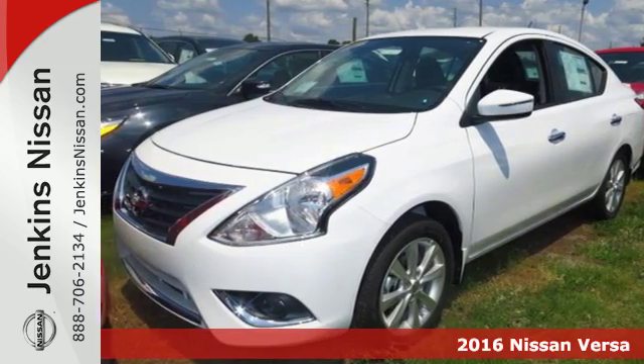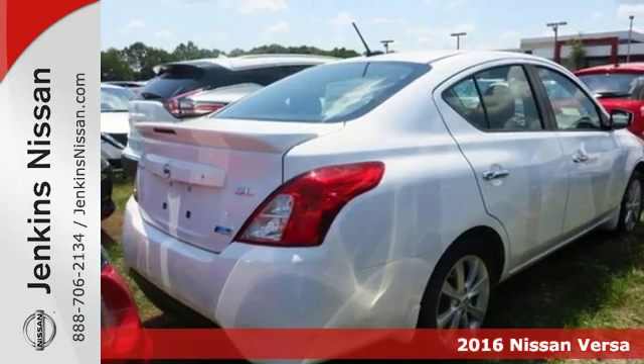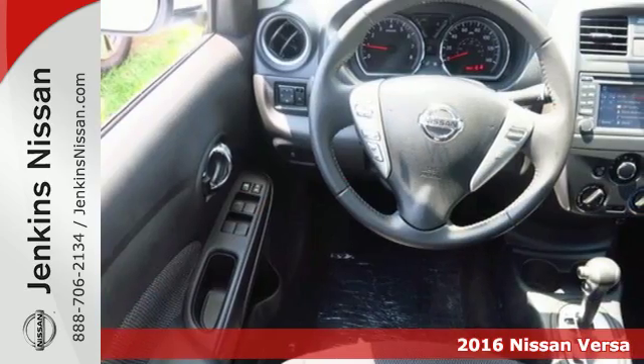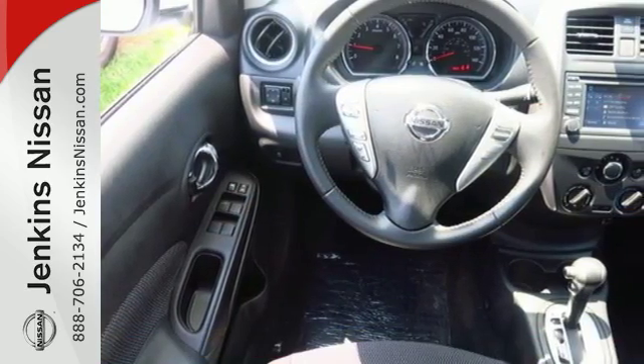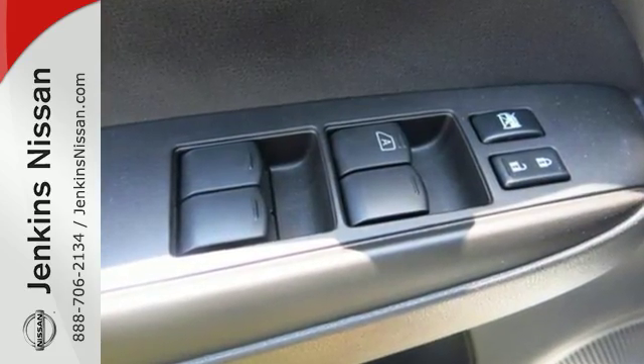Here's a 2016 Nissan Versa. This surprisingly spacious subcompact seats up to 5 adults comfortably with enough trunk space for whatever you need. Push through the streets with aerodynamic lines and efficiency that's sure to impress.